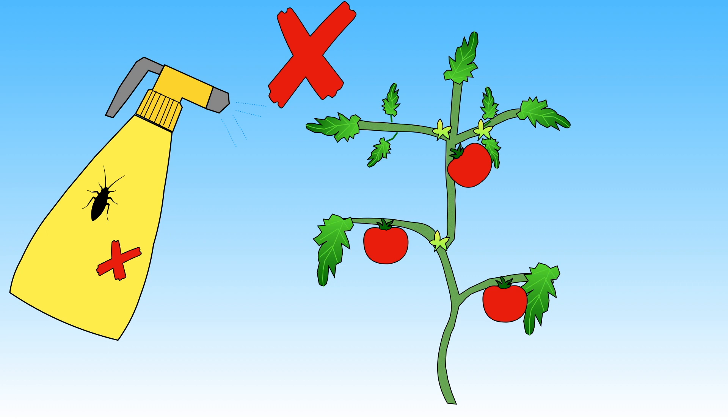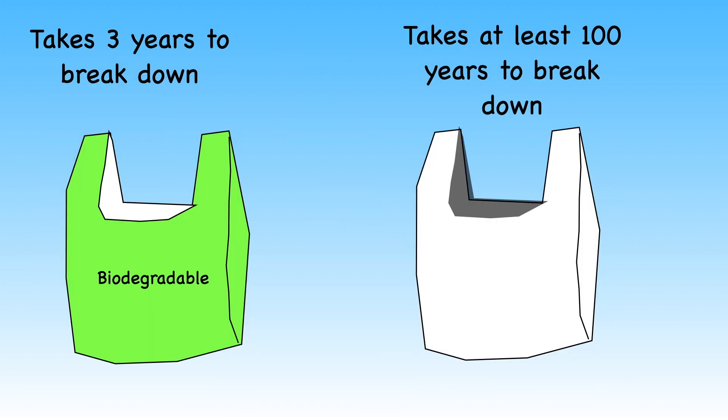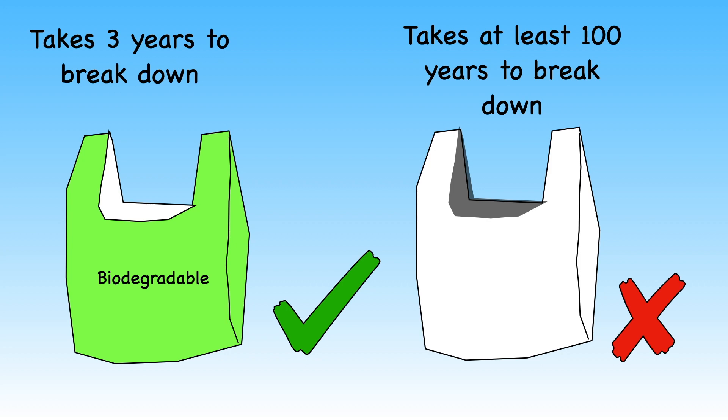You could also ask your grown-ups to help too. Remind them not to use chemical pesticides and fertilisers when gardening. You could also ask them to use eco-friendly cleaning products. These are things that have been made specially so they do not hurt the environment. You could also ask people to buy biodegradable products. These are things which break down much quicker than normal. Plastic carrier bags can take at least 100 years to break down once they have been thrown away, whereas a biodegradable bag may only take three years.